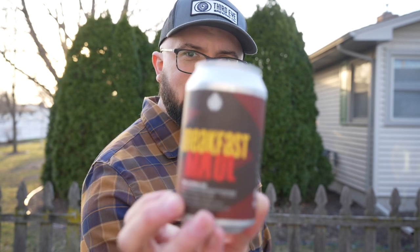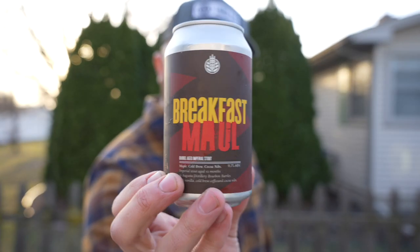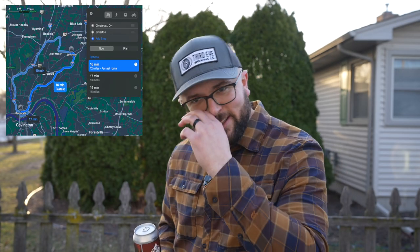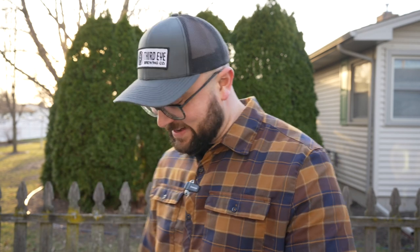This is a barrel aged imperial stout — maple, cold brew, cocoa nibs, 11.7 ABV — brewed and canned by High Grain Brewing Company, Silverton, Ohio, which I believe is in the Cincinnati area. This beer was given to me by Draston, and he's like, 'Hey, this is another brewery we got to check out the next time you're down there,' which should be sometime in April, hopefully. Fingers crossed we get down there in April to brew some beer with Third Eye Brewing Company.